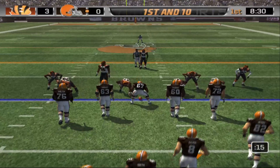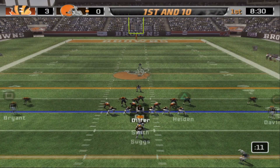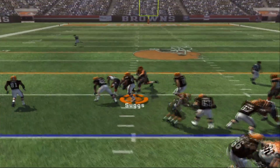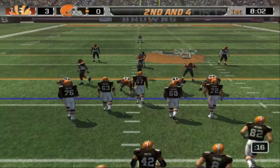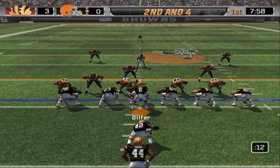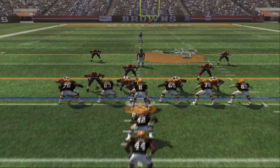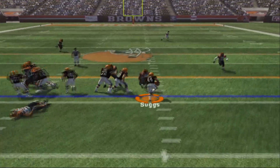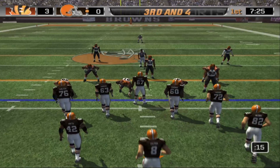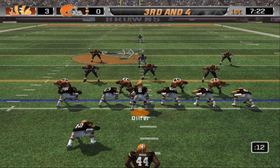After the chip shot field goal from Graham, the Bengals lead three to nothing. Browns come out in the I-formation — they're stacking the box on the Bengals defense. Handoff to Lee Suggs going left side, gets about six yards. Second and four after that decent run. I-formation once more, seven in the box for the defense. Suggs tries to break one but gets stuffed at the line of scrimmage.